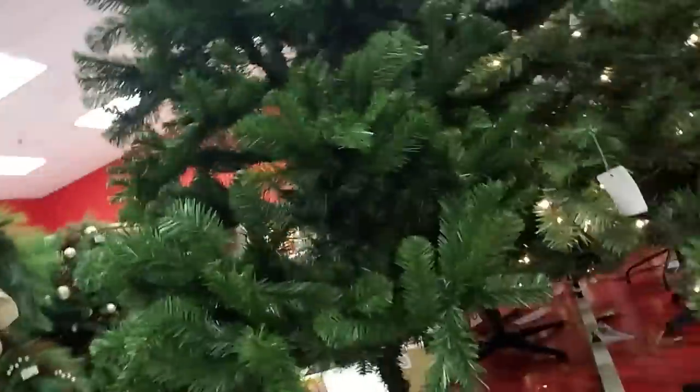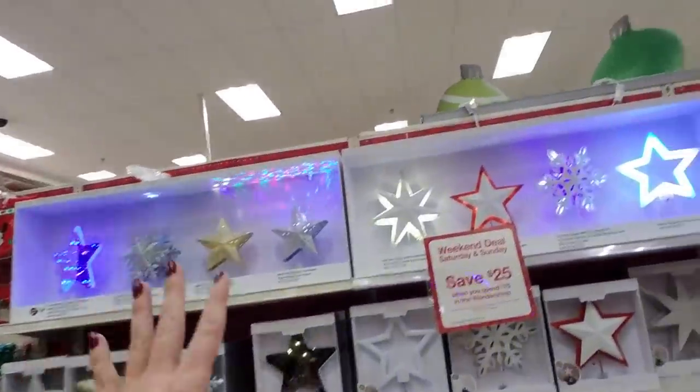Today we are in Target looking at their Christmas stuff, and there's a lot of it. They have Christmas decorations and another section like housewares with even more decorations for your home. We're going to start out by looking at the regular decorations and then go over to look at some other stuff.